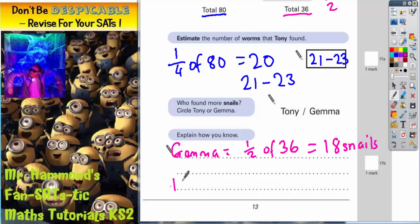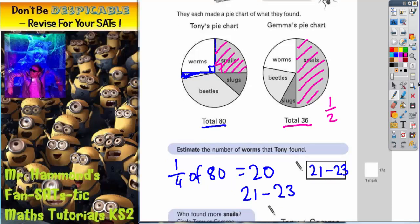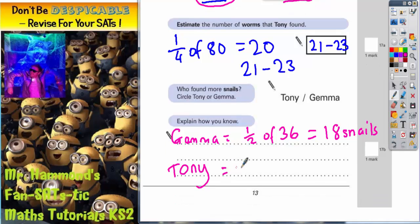Now we need to do a similar thing for Tony. A quick check of Tony's pie chart — snails, there's a right angle — so snails is actually bang on a quarter of Tony's pie chart. And Tony's total is 80, so we're looking for a quarter of 80. Half it and half again, we've already got that: a quarter of 80 is 20. So Tony had 20 snails.